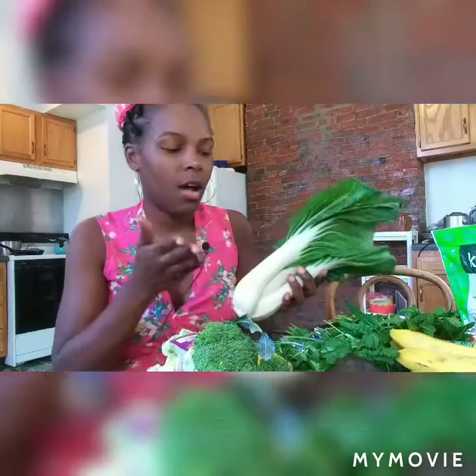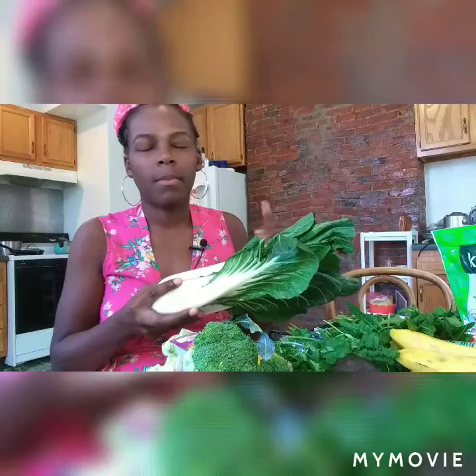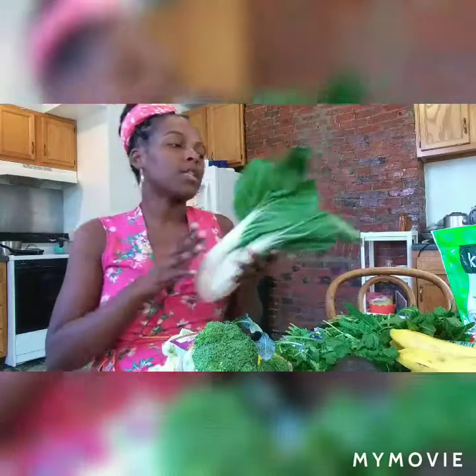With the bok choy, I'm going to chop it up and steam it. I have a vegetable steamer and we'll steam it in there. Then we'll have some vegetables, some brown rice, and some lentils with this. I might use salsa for seasoning.